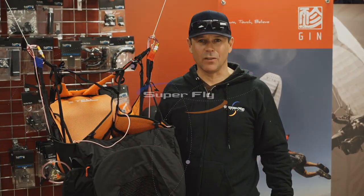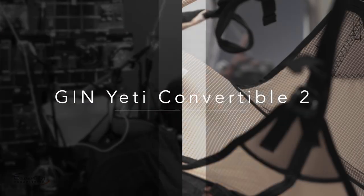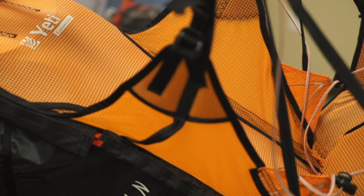I'm Chris Santacroce and we're here at Superfly, importer for Advanced Gin Gliders and Nova. I'm really happy to be here today talking about the Yeti Convertible II harness. It's a brand new harness available on our web store at $650 — quite an amazing value for a harness with this many features.